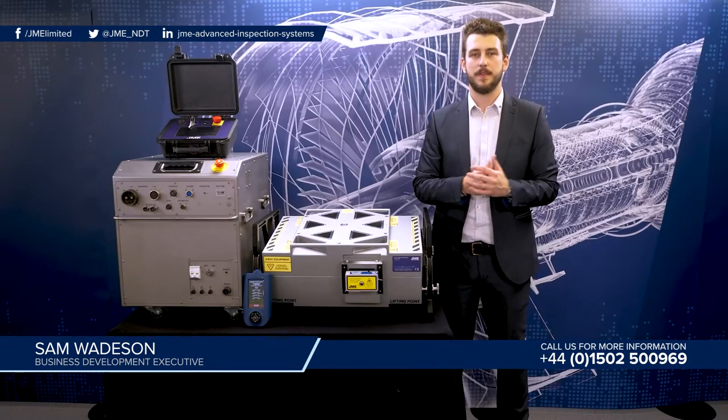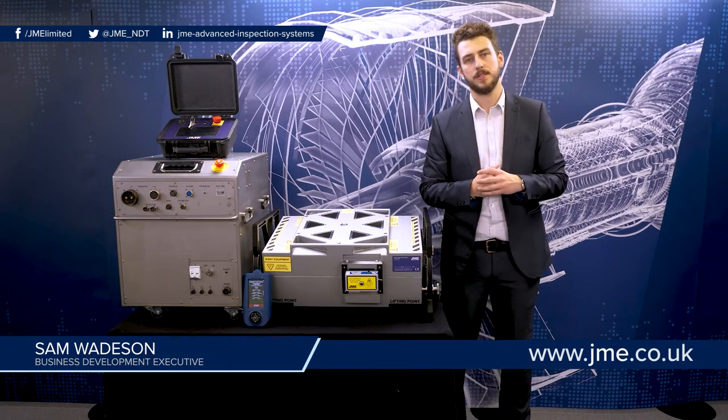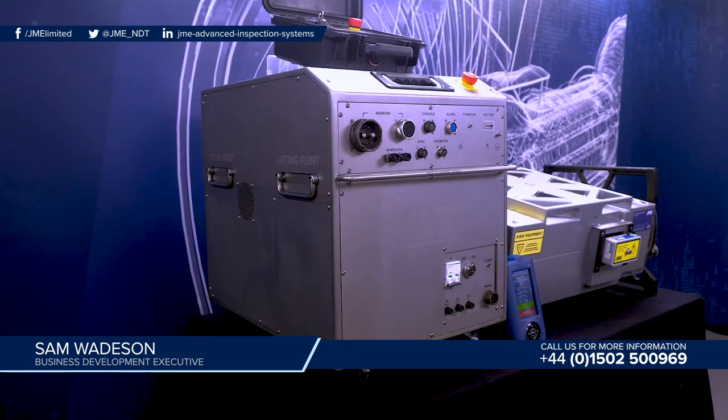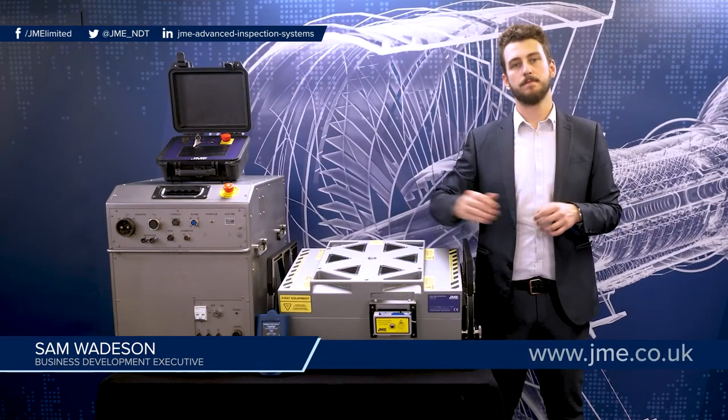The 7.5 MEV system you see here can penetrate up to 300mm of steel or 1 metre of concrete. The system is comprised of three main components: the power supply, the radiator head and the control panel.